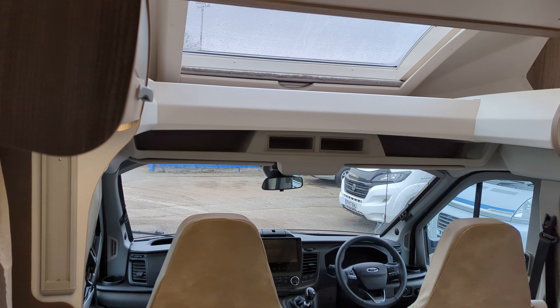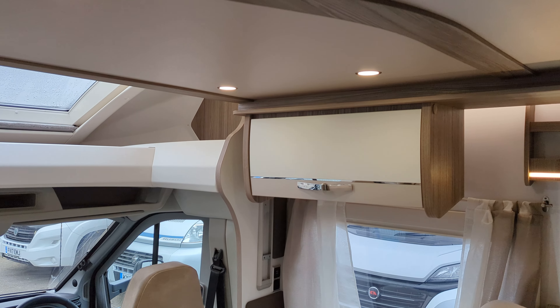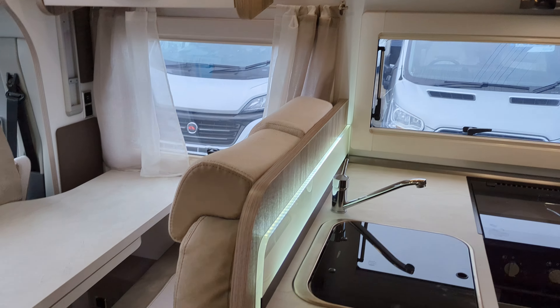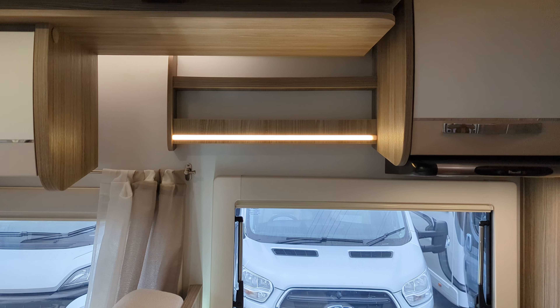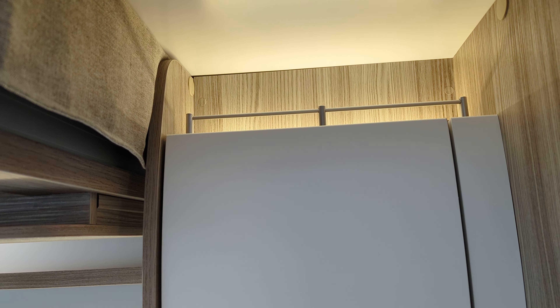Now you'll notice straight away as we go inside, something I really like about it is the lighting in this motorhome. It's bright, it opens it up, gives it that nice modern feel. You've got the strip lights at the bottom, of course on top of the kitchen, even up there — which is just a nice finishing touch.